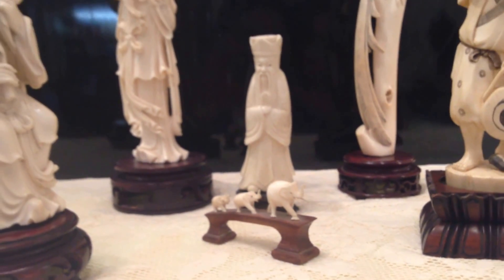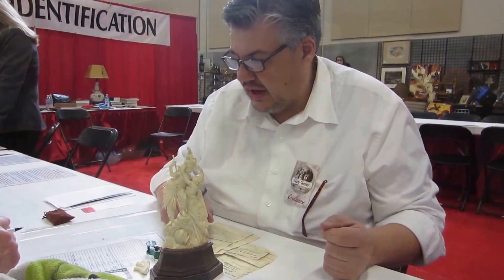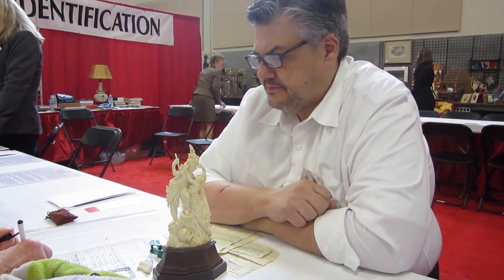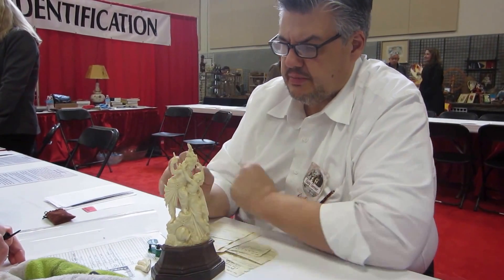If she just has it packed away in a box, that's fine — no concern there. But if it's out where the elements are going to try and dry it out more, you'd want to address that. If she has it packed away properly as she does, there shouldn't be a problem.